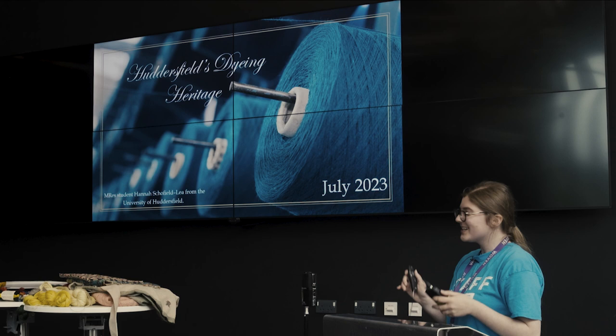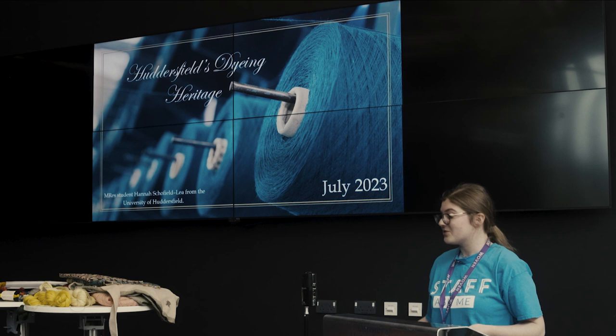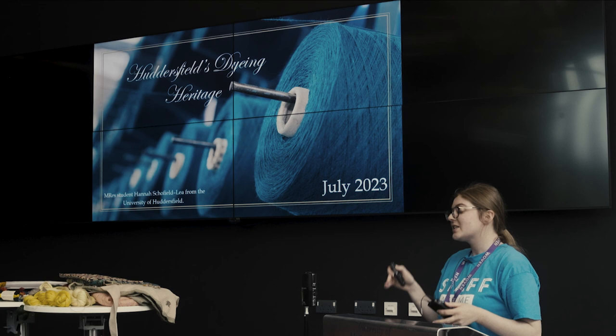Good afternoon. I'd just like to say thank you to Elnaz, Woven and Kirklees, and also Nat and Rowan for inviting me here to talk about my research. My name is Hannah Schofield-Lee, as I've just been introduced, and I'm a Master's by Research student at the University of Huddersfield.